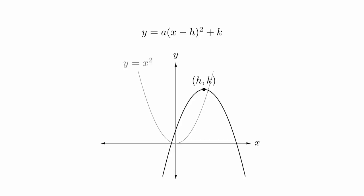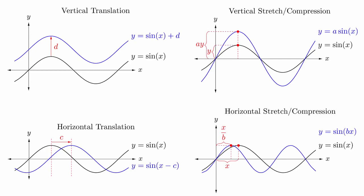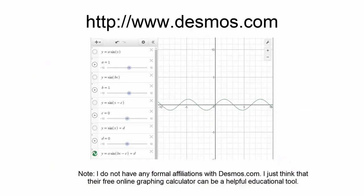You might recall graphing by transformations from an earlier math class. The most common application is to parabolas, where you will have to do some combination of vertical and horizontal shifting, as well as perhaps vertical stretching and vertical flipping. The same ideas can be applied to sine and cosine functions to get transformed versions of them. The most general forms we will be looking at involve both vertical and horizontal shifting, as well as both vertical and horizontal stretching and flipping.